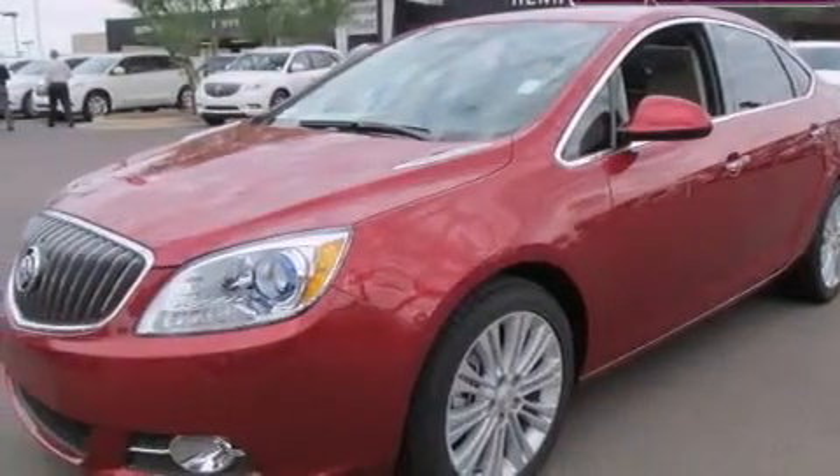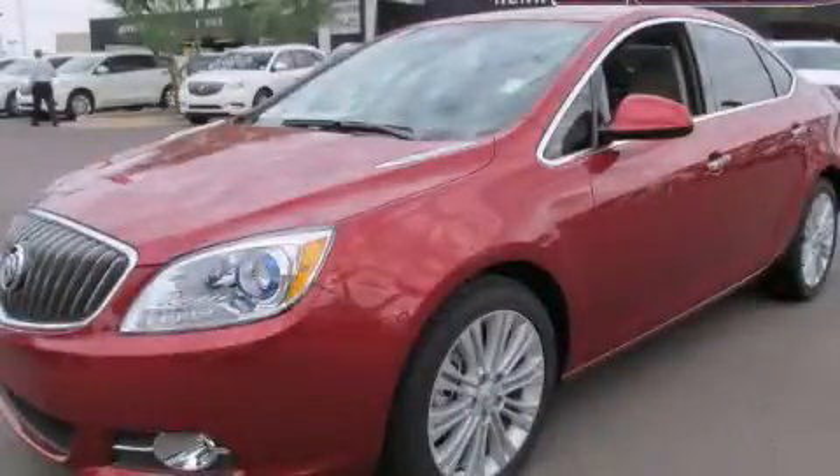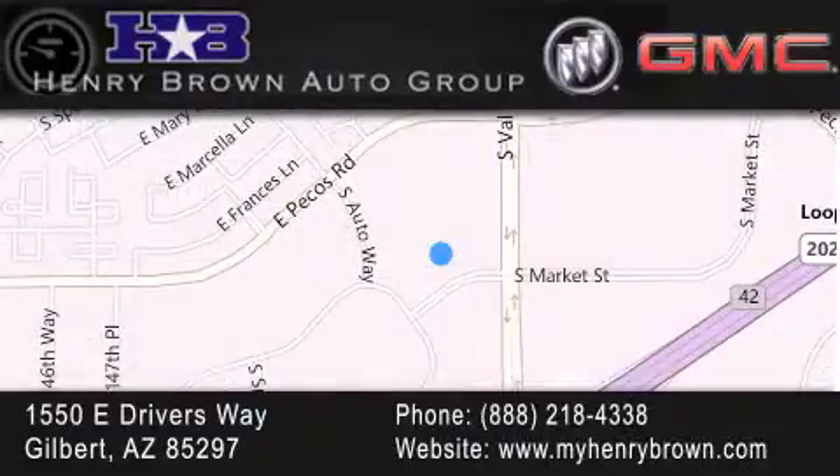Contact us today and schedule your opportunity to see this vehicle in person. Henry Brown Buick GMC is located at 1550 East Drivers Way in Gilbert, family owned and operated, offering every customer a premier experience. Cars and trucks and trades are worth more at Henry Brown Car and Truck Store.